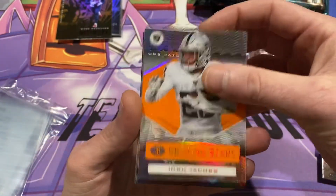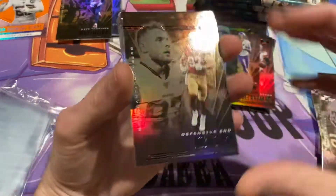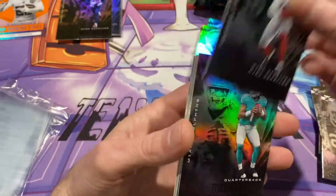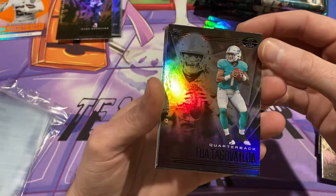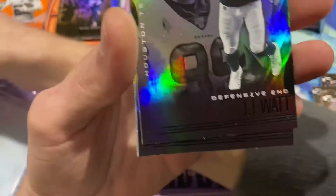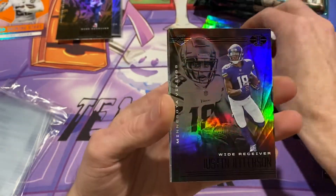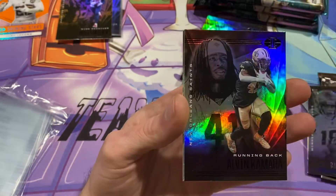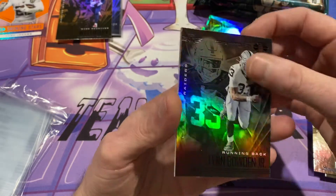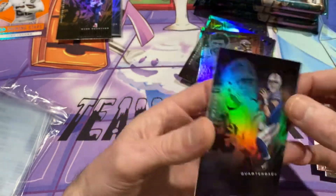Josh Jacobs — this is one of those see-through cards. Nick Bosa. DeAndre Hopkins, Tua. I have Burrow, Tua, and Herbert. JJ Watt, Justin Jefferson, Alvin Kamara, Lynn Bowden, Russell Wilson, and Jake Fromm.